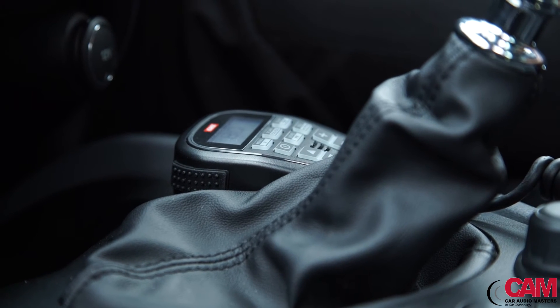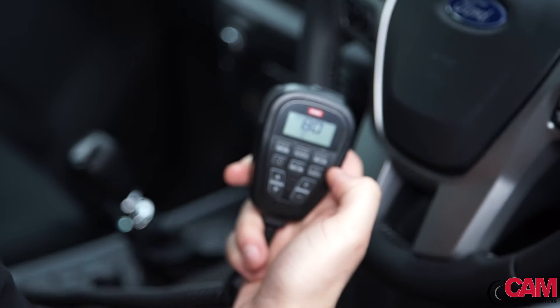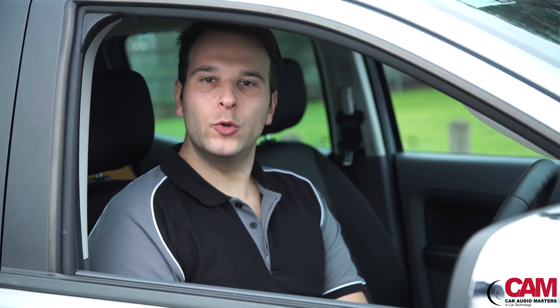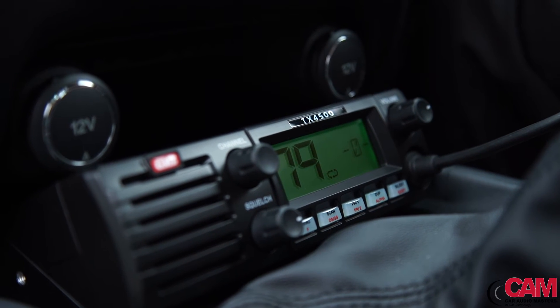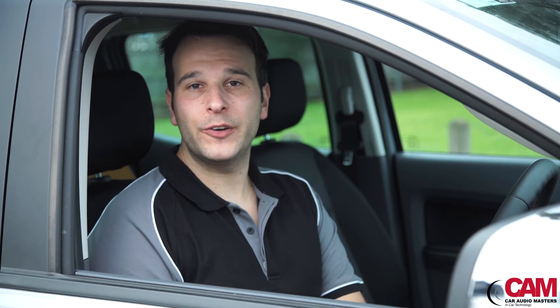The TX3350 combines the unique benefits of a super-compact size radio and full-function speaker microphone, all in the palm of your hand. Or for those with a bit more real estate, for a full DIN size, GME's TX4500S UHF radio with scan suite for faster and smarter scanning and a rugged professional microphone is for you.